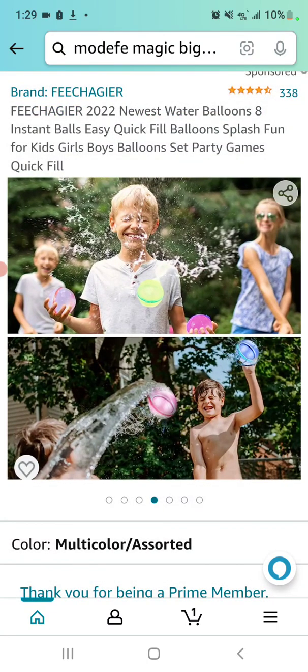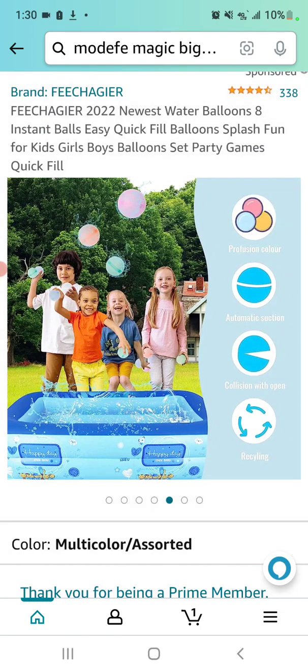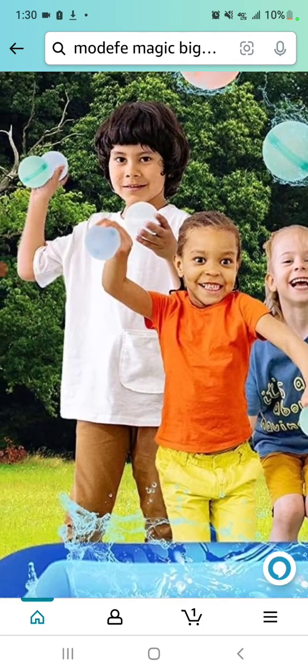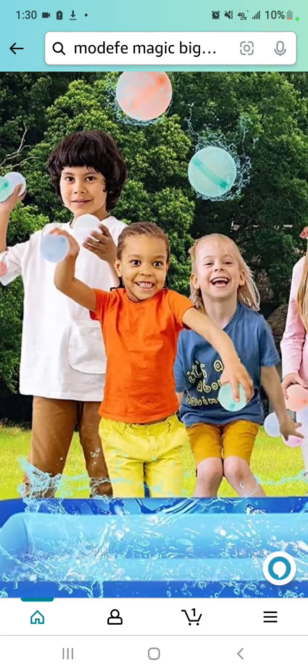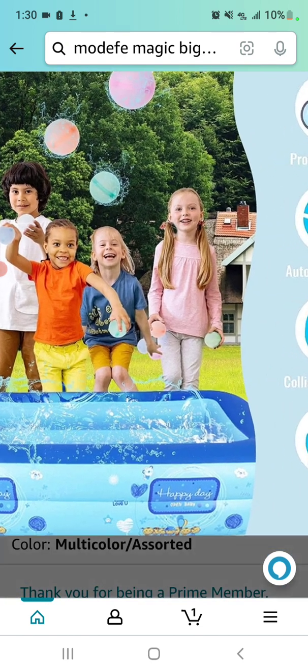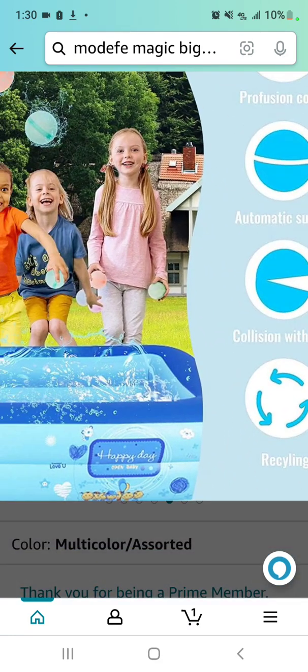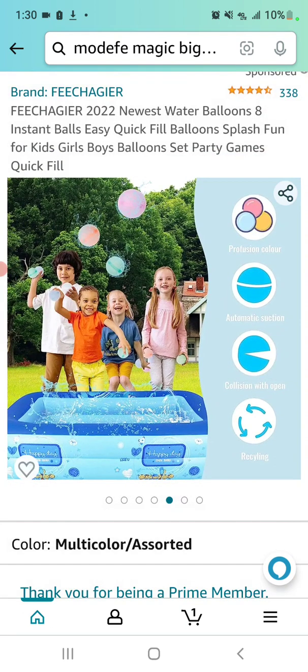All right, let's keep going — this is going to be a longer video for Jim. 'Fiche Gear' brand — I've got to zoom in on this girl's face; she is looking awesome, on top of it. It looks like she may actually be holding it — no, I think that's still Photoshop. Or maybe these guys actually got some real product photos, or is this AI-generated and then modified in Photoshop? Once again we have 'Profusion Color' spelled the British way, 'Automatic Suction,' 'Collision with Open' — that's my favorite — and 'Recycling.'